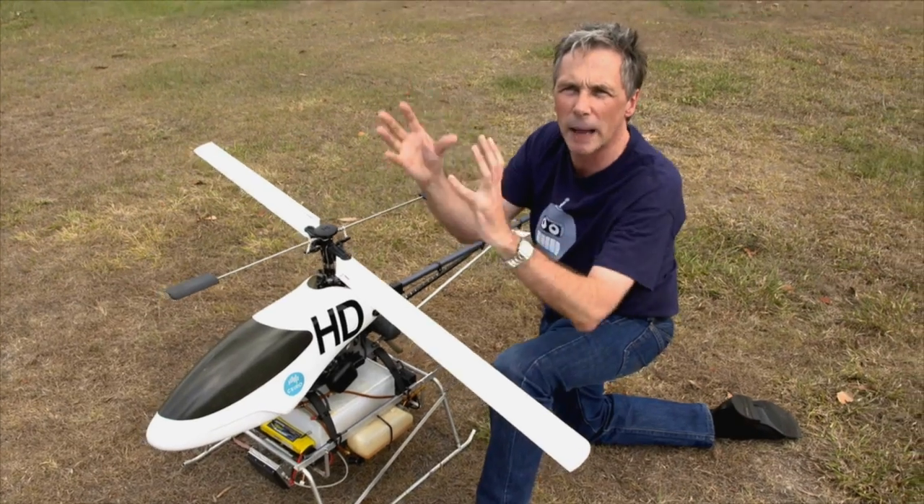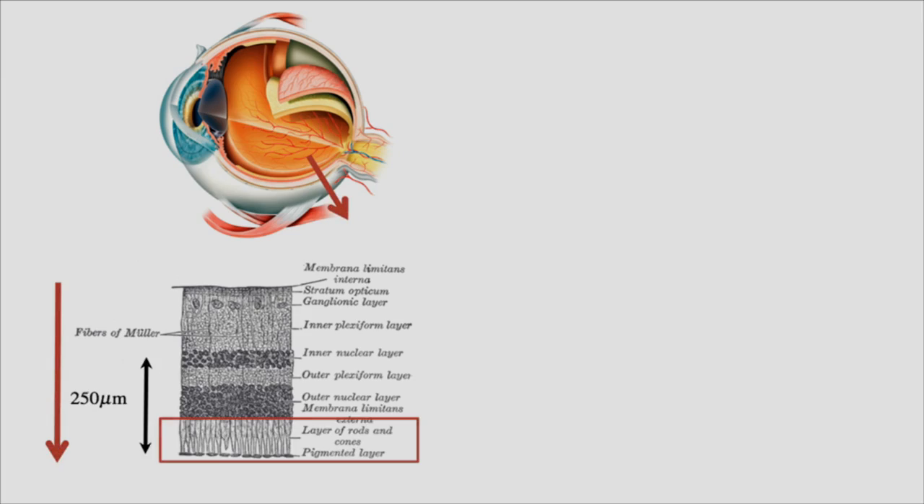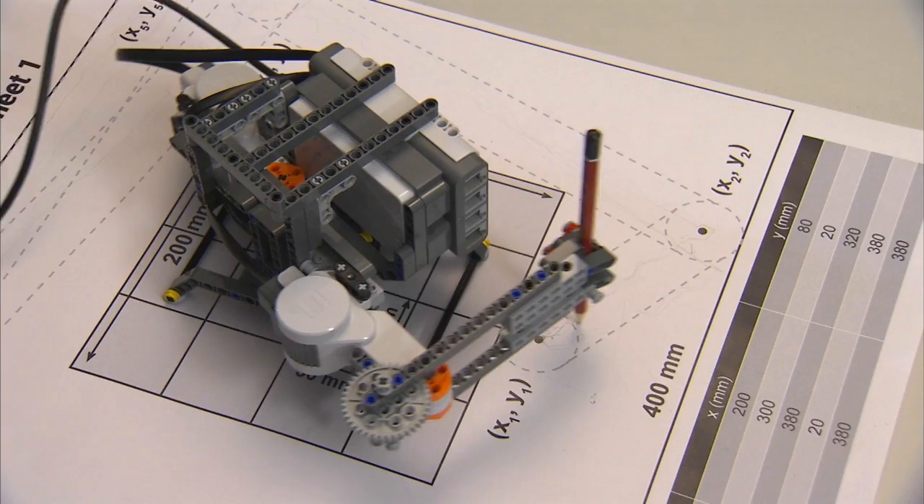This course has exciting videos to watch. You'll be able to test yourself with weekly quizzes and programming assignments. You can even create your own vision system that gives the sense of sight to a robotic arm.